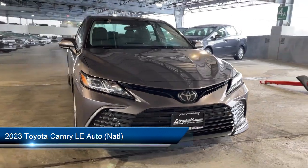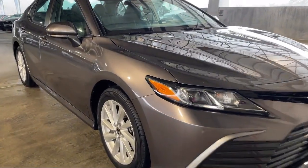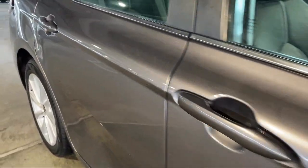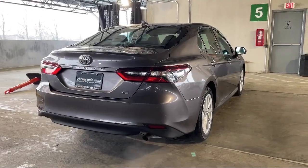It comes equipped with electronic messaging assistance with read function, center front console with armrest and storage, Android Auto, automatic emergency braking, front pedestrian detection, rear view camera system, and electronic brake force distribution.